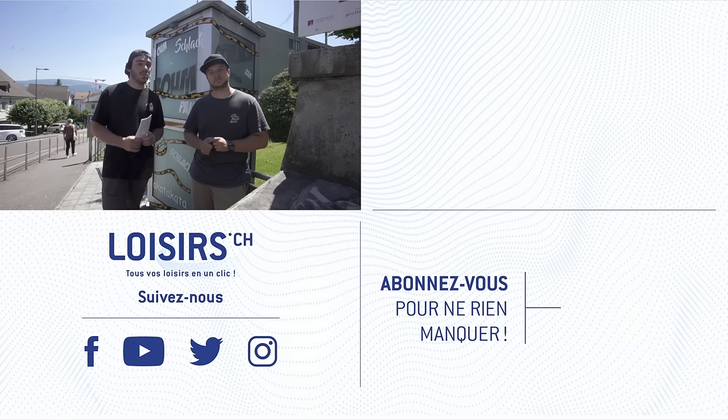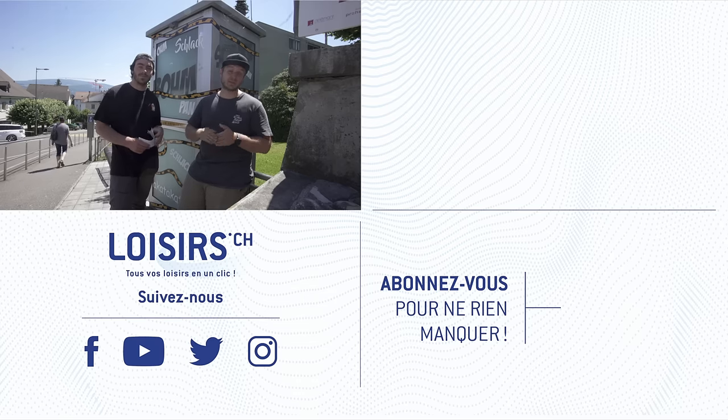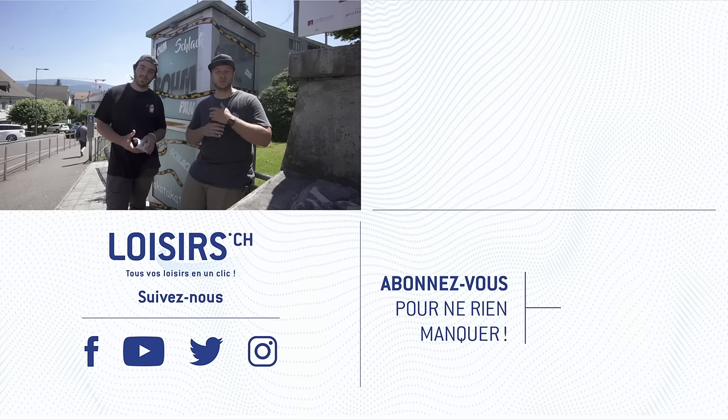If you want more information on the secret circuit of Delaymont, we've put a link in the description. Don't hesitate to subscribe to the loisirs.ch YouTube channel so you don't miss any video, and we'll see you soon for the next one. Ciao!